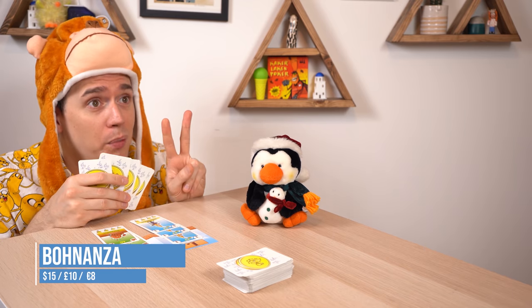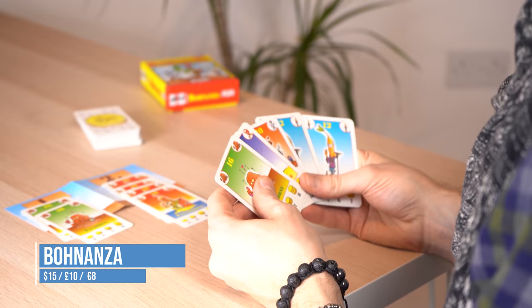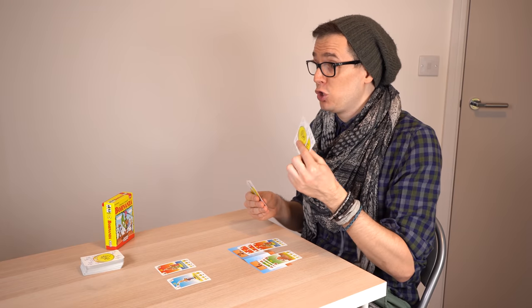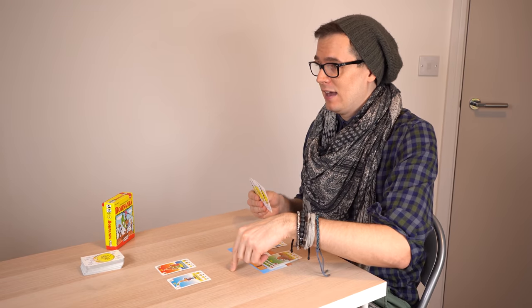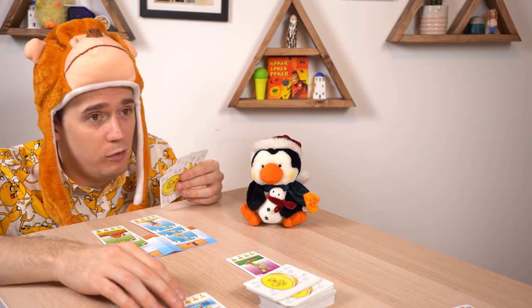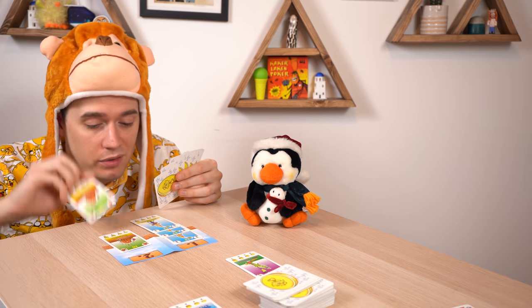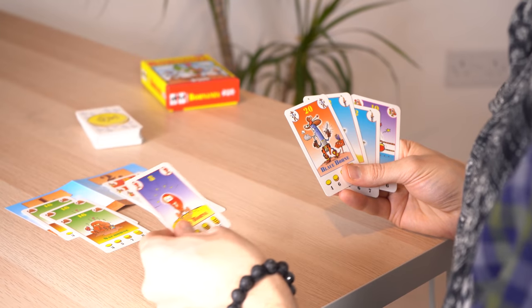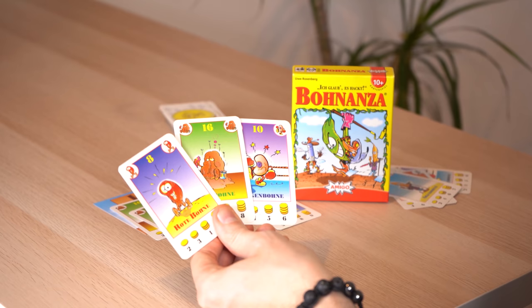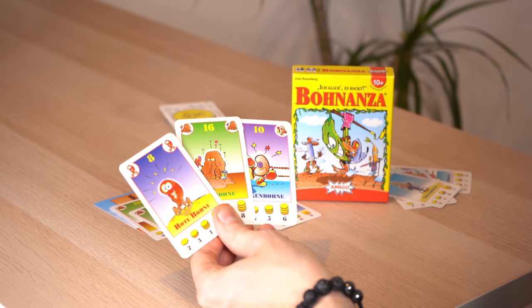Bohnanza is the ultimate trading game — you're planting beans in your fields to harvest them for points. The more you get the better, so you need to make deals with the other players to get what you need. You don't have enough room to plant everything, so you have to make tough decisions about when to cash out on a field. Don't be put off by the artwork — this game is one of a kind. It's been around for 20 years and nothing has come close to replacing it.